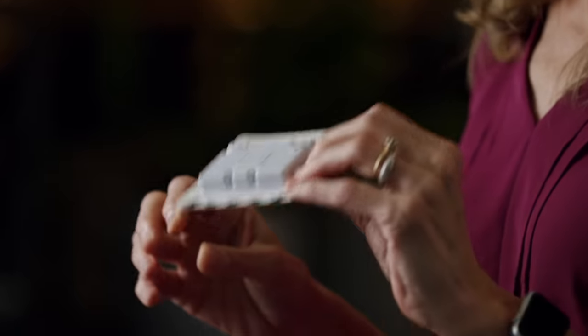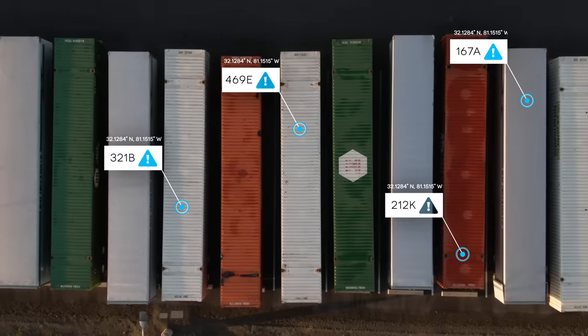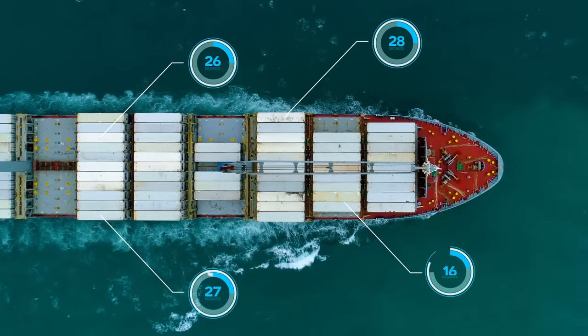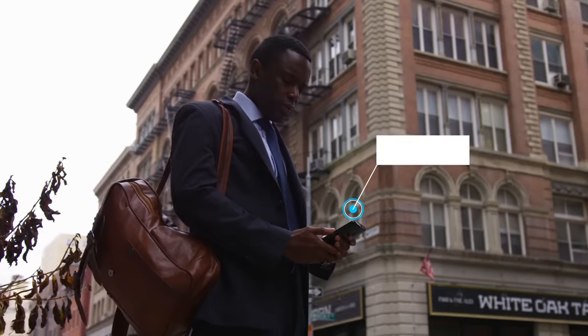With the additional data that we can collect using these devices, we have machine learning and artificial intelligence solutions that can predict late arrivals, determine whether temperature ranges are being compromised, and send data and alerts to the customer in near real time.